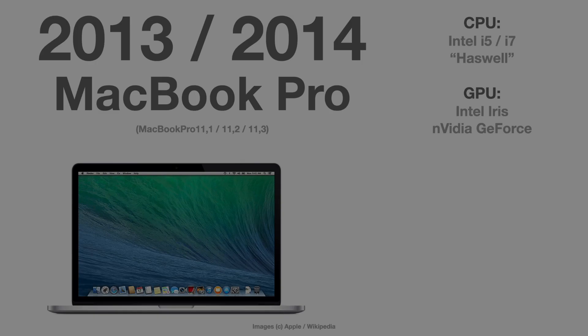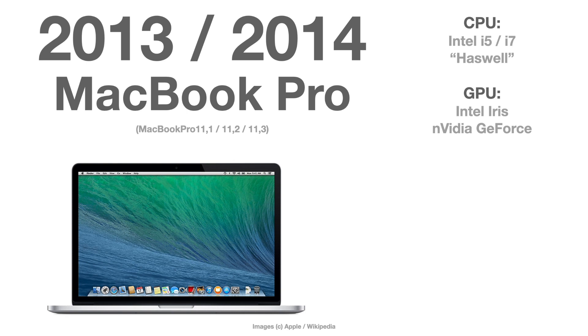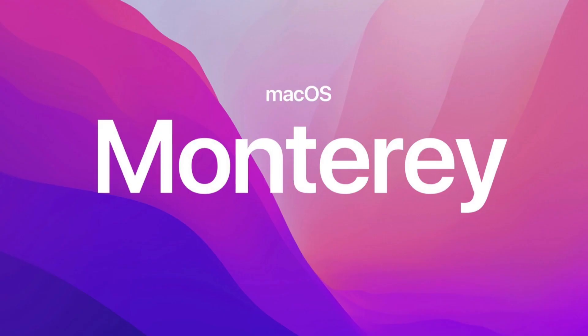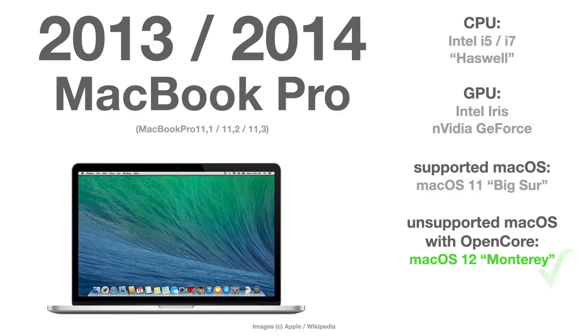In 2013 and 2014 there was also the MacBook Pro version 11, but versions 11.1, 11.2, and 11.3 are only officially supported until macOS 11 Big Sur. However, there's no problem at all when you install OpenCore to run macOS 12 Monterey on these 2013 and 2014 MacBook Pros.